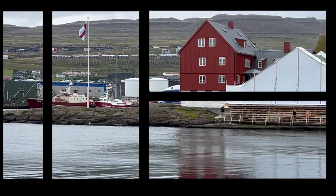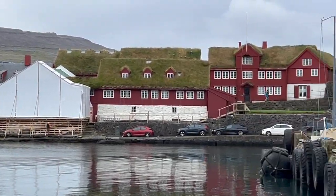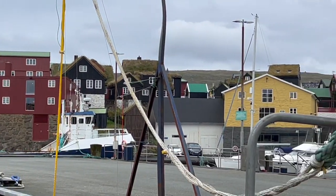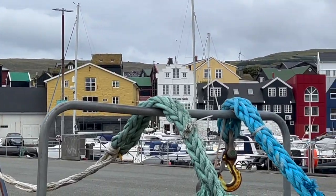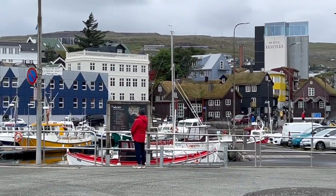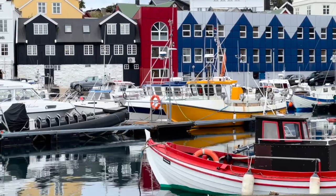After three days at sea, we are now in the Faroe Islands. The first thing you notice are the lovely colored buildings, and all of the grass on top of the roofs. It looks like a mixture of old and new buildings — very scenic at the port.